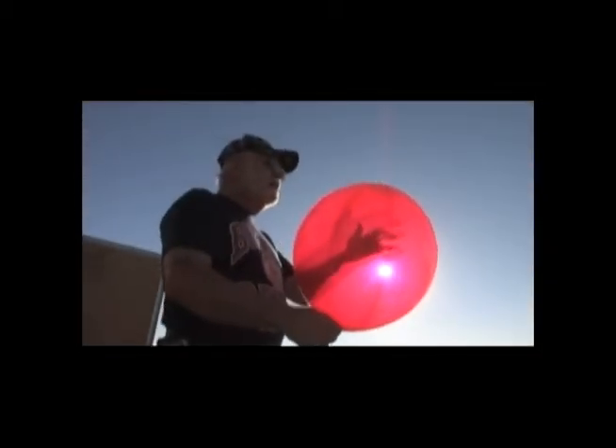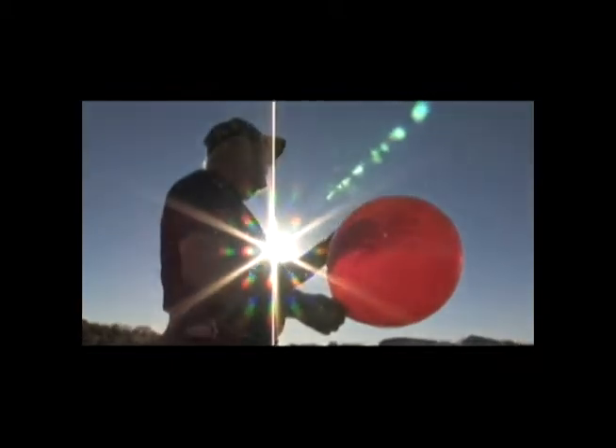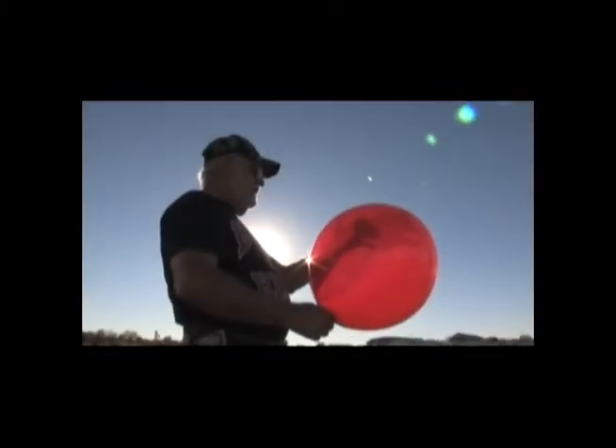We start off by launching a helium balloon — very scientific — to see the direction where it goes, because that's where we're going to go.